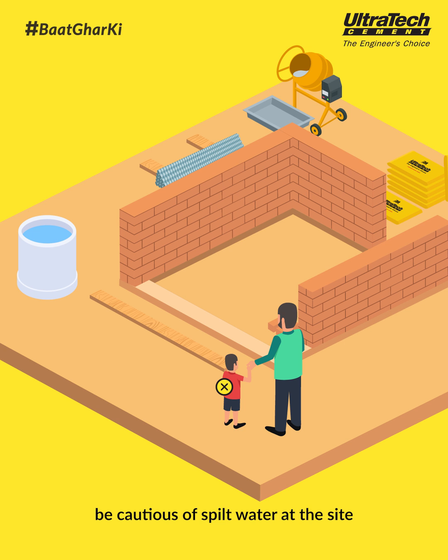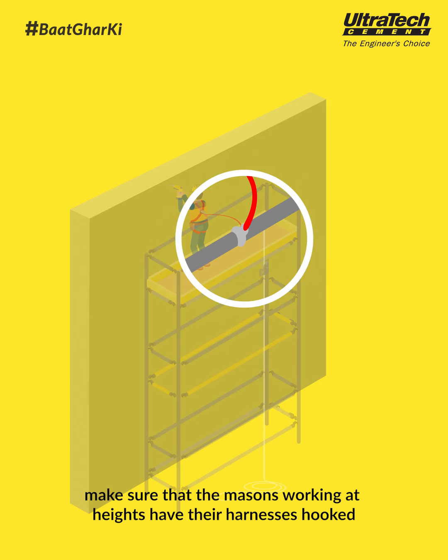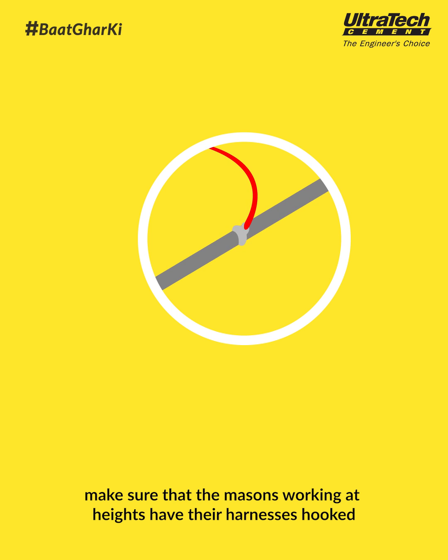One more thing — be cautious of spilt water at the site as it increases the chances of slipping. For the safety of your crew, make sure that the masons working at heights have their harnesses hooked.